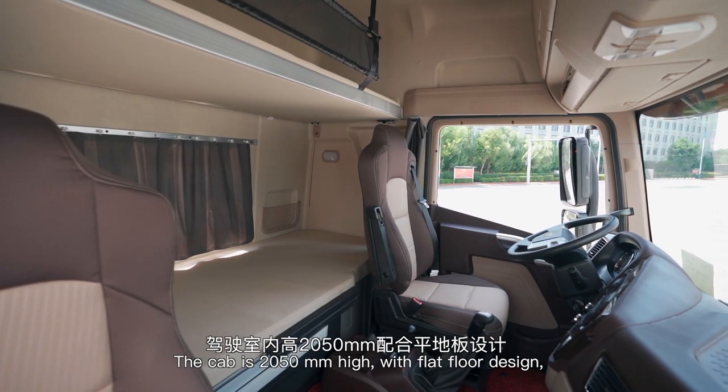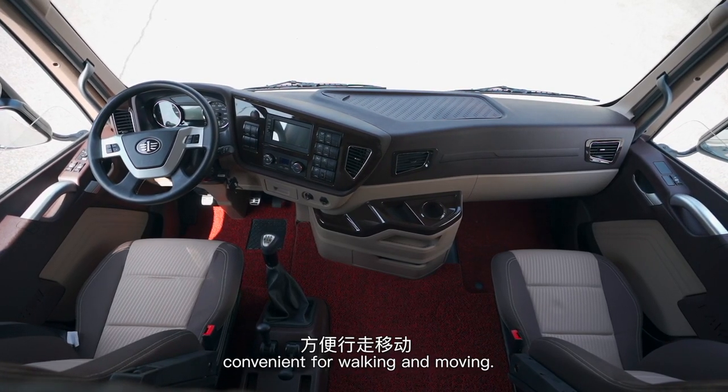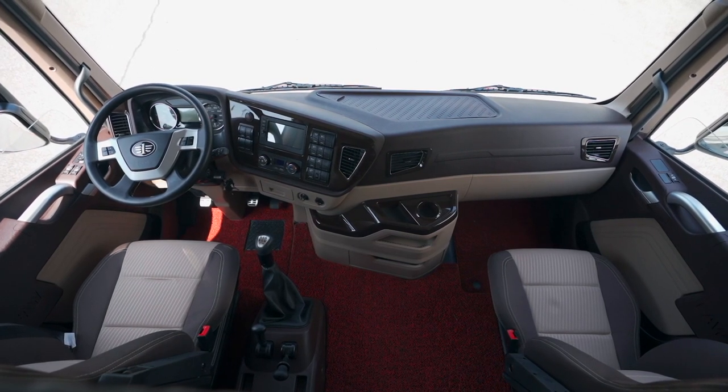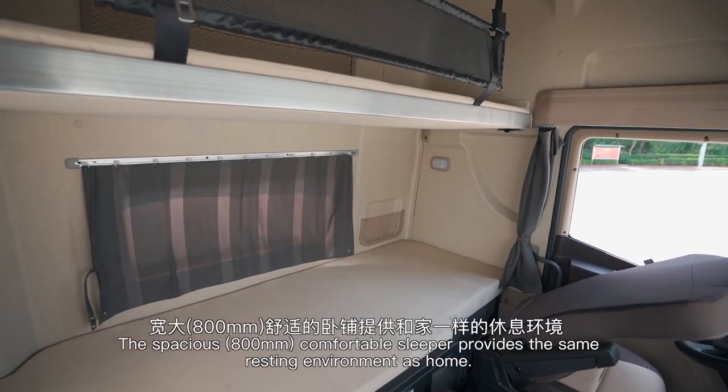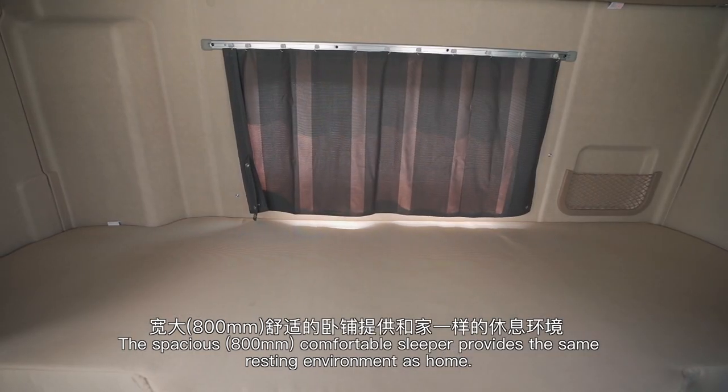The cab is 20–50 millimeters high with a flat floor design, convenient for walking and moving. The spacious 800-millimeter comfortable sleeper provides the same resting environment as home.